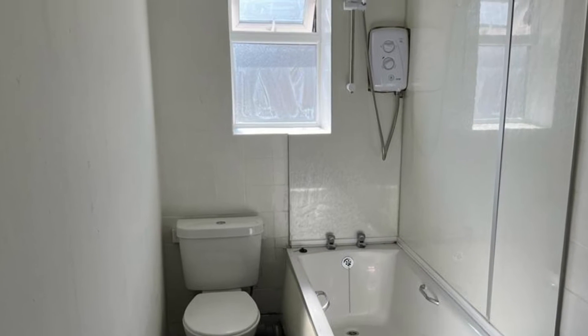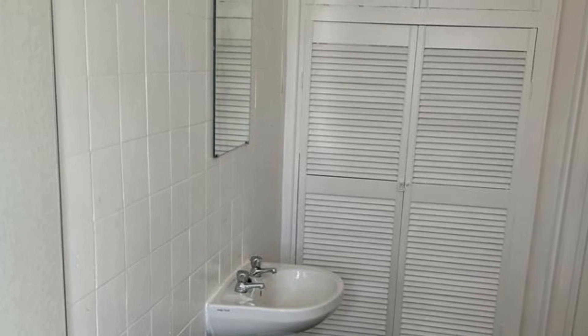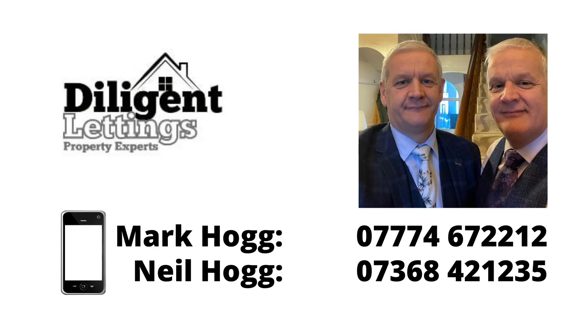I've just looked at the upstairs bedrooms and into the bathroom now. For more information on property management in the Burnley, Accrington and Pendle areas, Mark and Neil's phone numbers are on the screen.